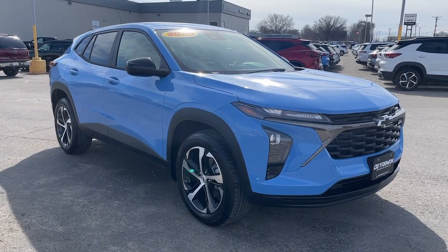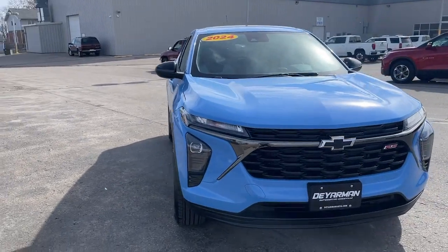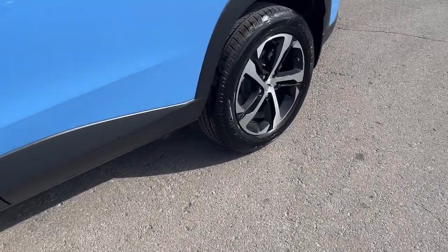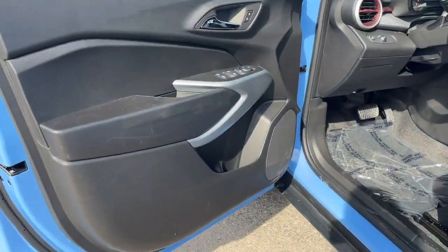You'll have love at first sight with the 2024 Chevrolet Trax. The Trax delivers the functionality of a compact SUV, technology that keeps you connected and safe, flexible cargo space, efficiency, and a sense of fun. These are just some of the great options this vehicle comes with.